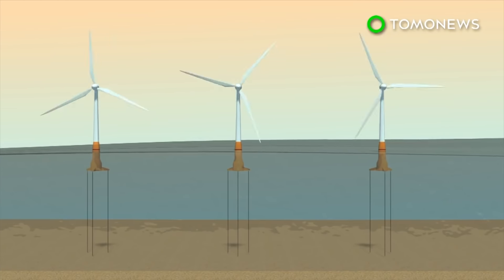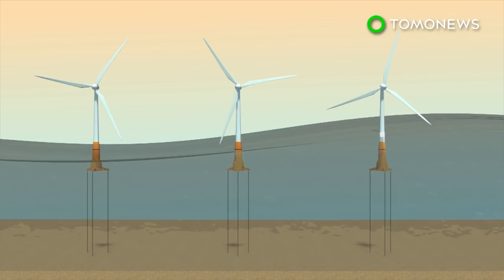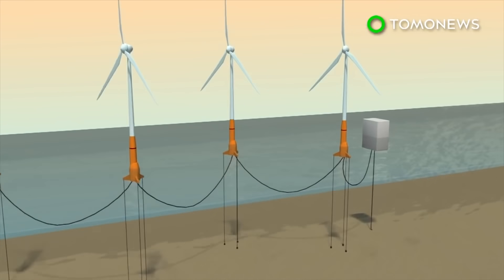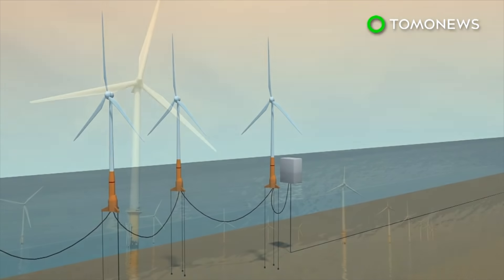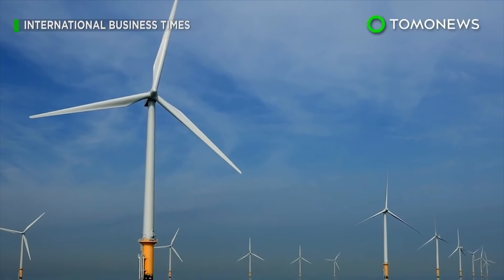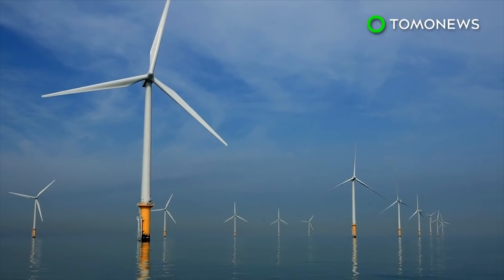Several engineering challenges would have to be overcome. A deep-sea wind farm would need to operate in remote and harsh conditions where waves frequently exceed three meters. Laying transmission cables across the ocean floor to connect to floating turbines in open ocean would be another obstacle. A project that big would also require international cooperation and a significant amount of funding.